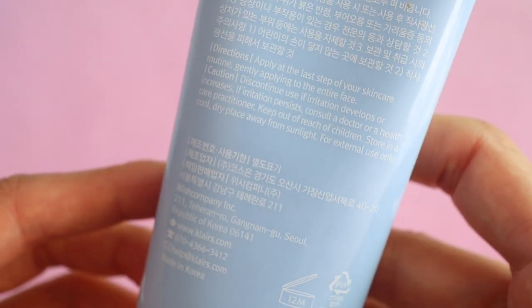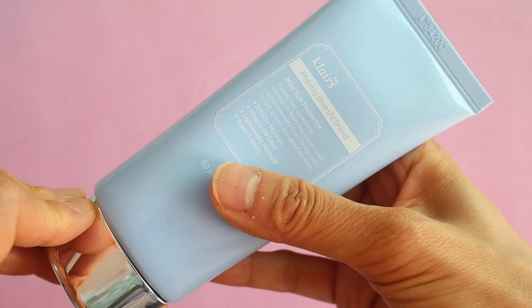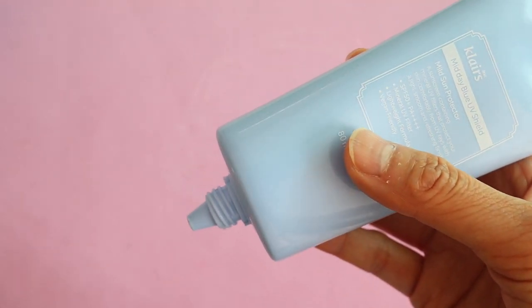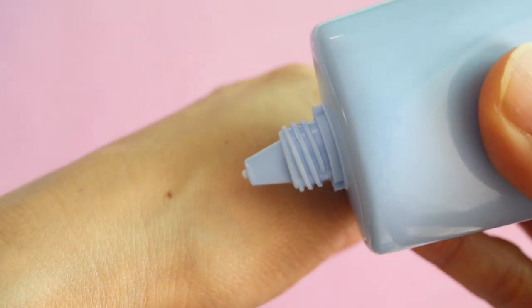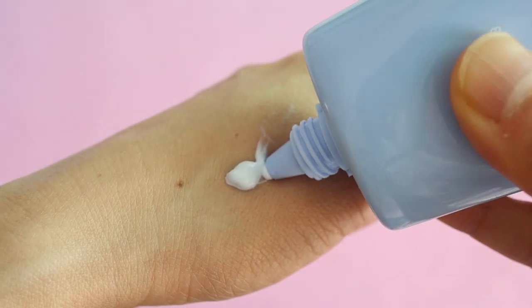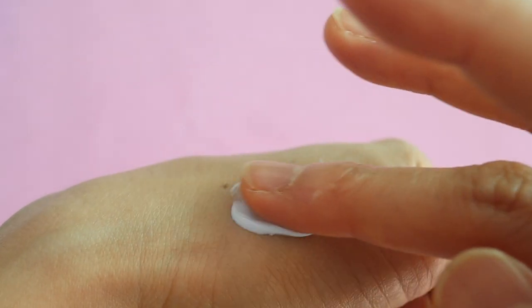The finish is really matte, which for me can be a little bit drying, but it's tolerable if you hydrate your skin really well underneath the sunscreen. If you have oily skin, I think this would be a great summer sunscreen. It glides on really smoothly but takes a little bit of work to blend in.